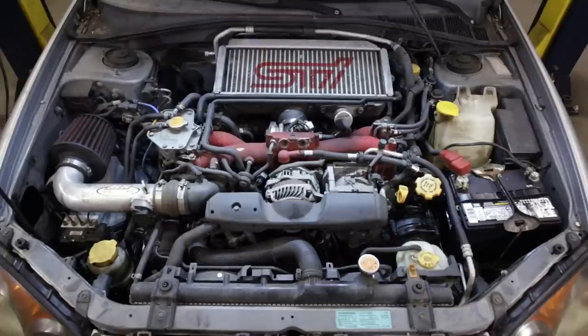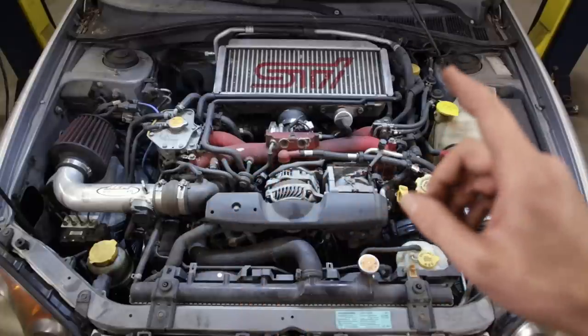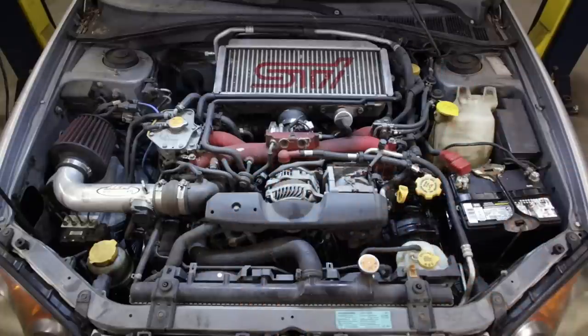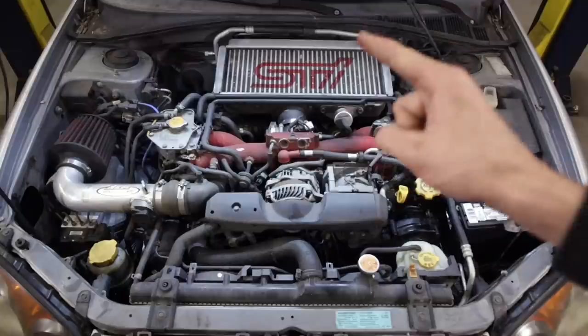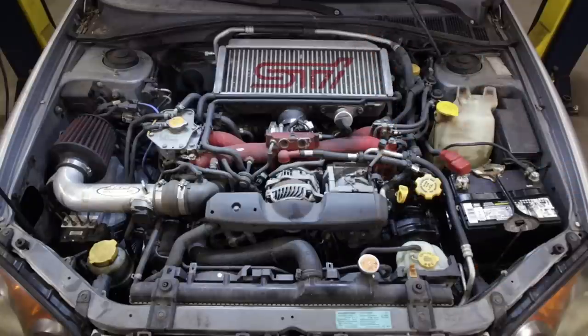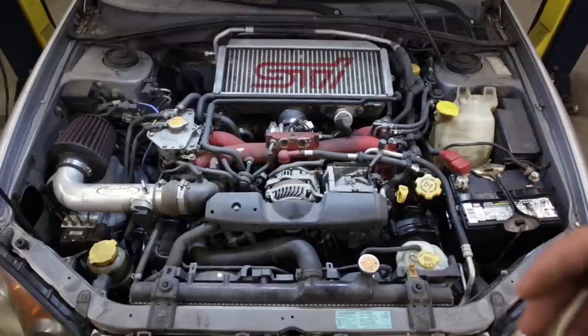As far as I can tell, this car probably spent the majority of its life stock and just recently got the modifications and got the ever-living snot beat out of it daily, because it's in fairly rough mechanical condition. Also, there is a Cobb Accessport tucked away in the glove box. I have not hooked it up yet, so I don't know if there's a tune in it or if it's married to the PCM, or if it's back to stock tune.